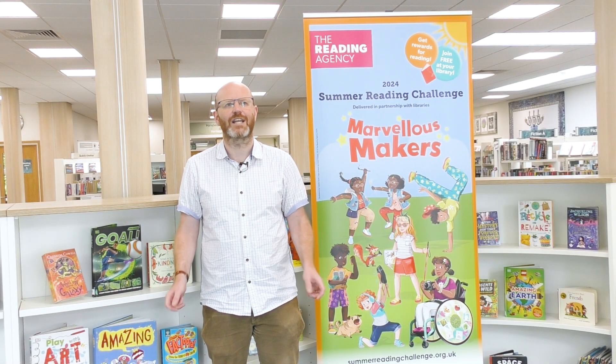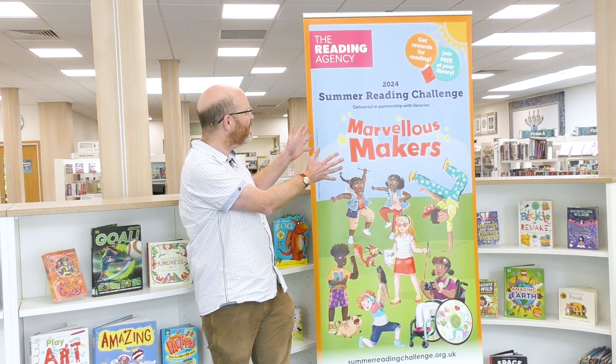Hi, I'm Chris, one of the librarians here at Inspire Culture Learning and Libraries. I'm here to tell you all about Marvellous Makers Summer Reading Challenge 2024.